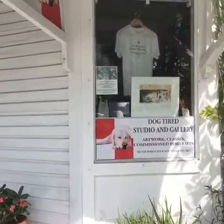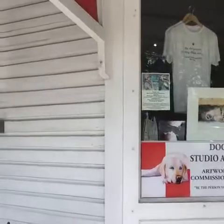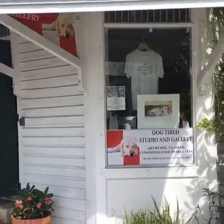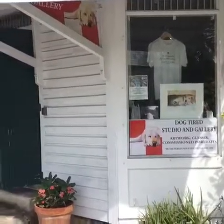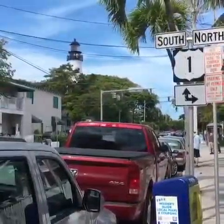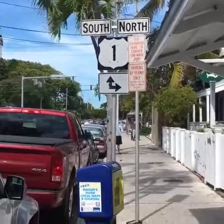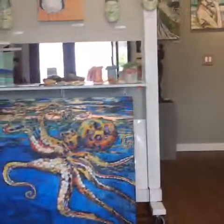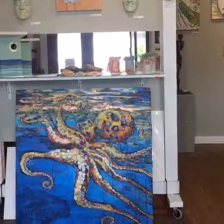Here we are, we've hung the show, and for those of you who wanted to see it a little better than photos, I'm taking a video. I'm on the corner of Julia and Whitehead in Key West, one street over from Duval at Dog Tired Studios. You can see over there is the lighthouse, and down the street on the right is the Hemingway House. So here we go, welcome.